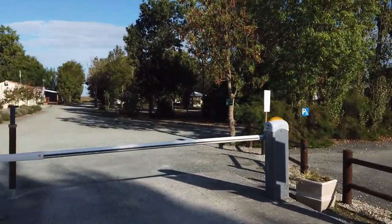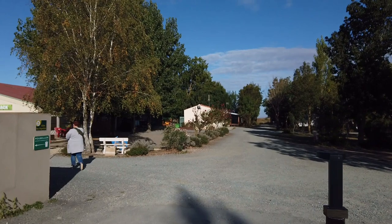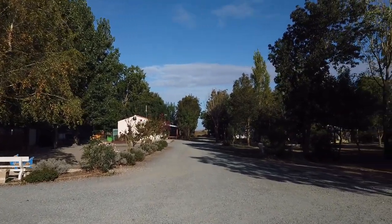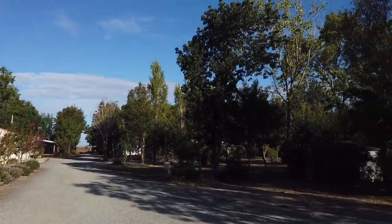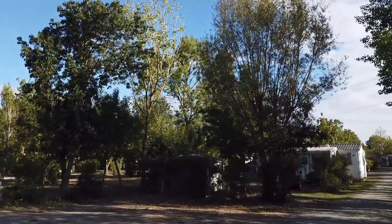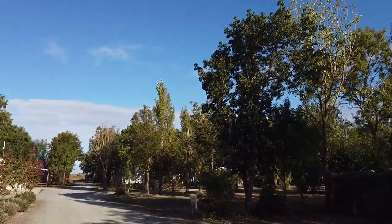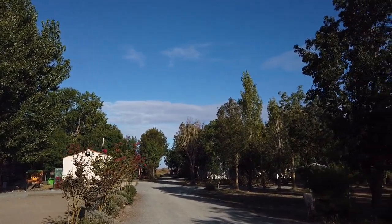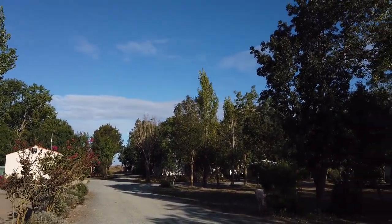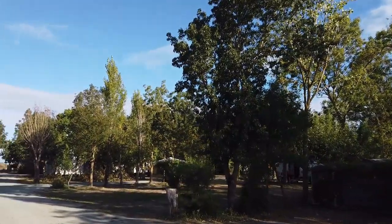Hier ist es eher so ein Trailerpark als Campingplatz. Es ist natürlich ein Campingplatz, aber es erinnert mich tatsächlich an einen Oldschool-Trailerpark, wie man ihn in Amerika findet. Überall stehen diese kleinen mobilen Hütten und sehr wenig Wohnmobile. Da hinten steht ein Sprinter – wir sind mit dem Auto da gewesen – aber ansonsten ist es hier tatsächlich ein mobiler Trailerpark.